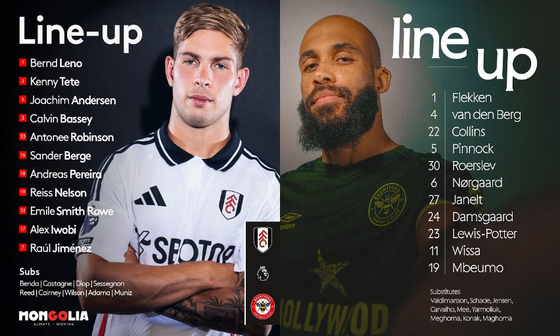Wonderful strike — beautifully struck from Janelt. He got himself into a little pocket of space, looked up and thought no one's coming out to me. It was a terrific strike — his last goal for Brentford was against Newcastle on the last day of last season. The ball was played to him by Damsgaard, who sent it back to Norgaard and it was set up beautifully for Janelt. He drove it across the face of the goal and Leno dived belatedly but the ball was already nestling into the corner — an absolute rifle from the edge of the box.